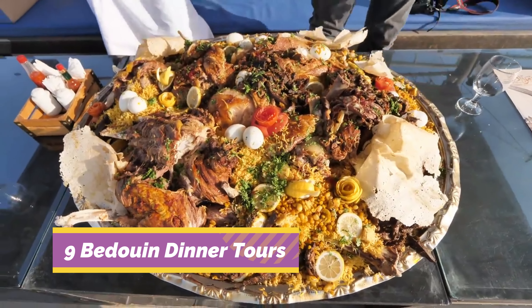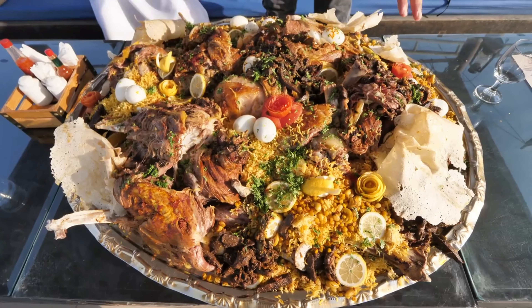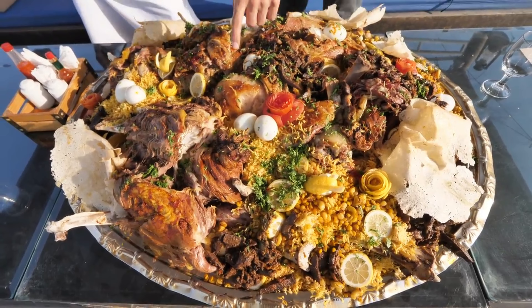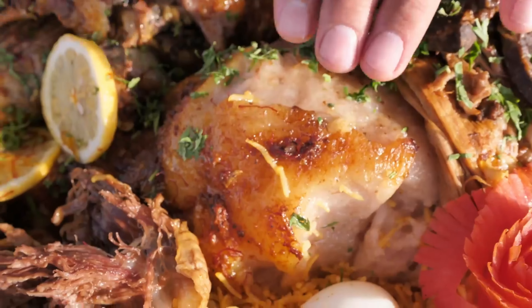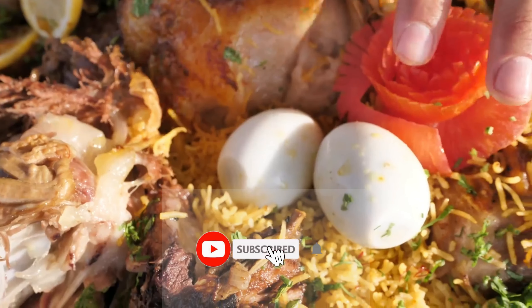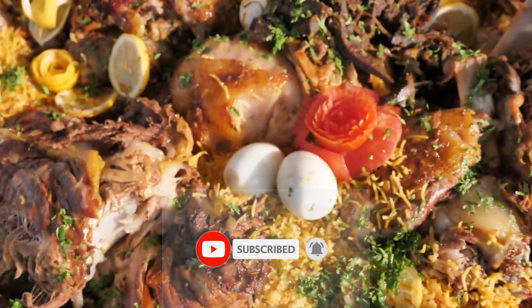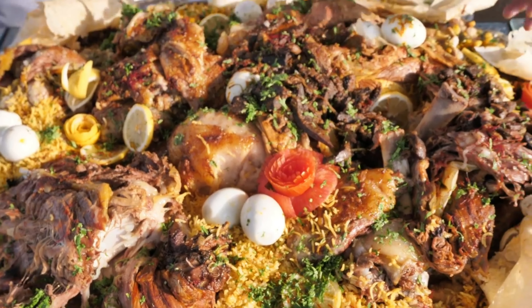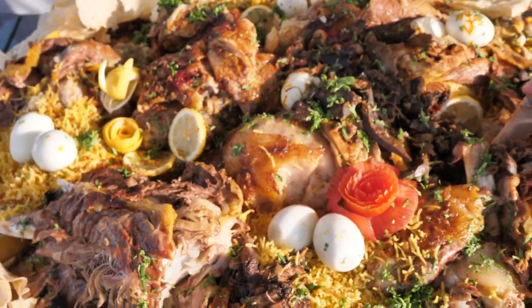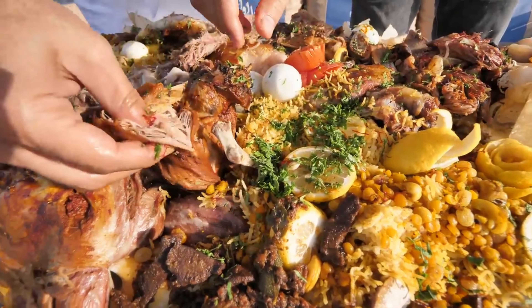Number 9: Bedouin Dinner Tours. For a night away from the hotel, one of the most popular evening tourist attractions in the Hurghada area are the Bedouin dinner tours offered by many of the resorts. For foodie travelers this is a must-do for the chance to sample the wholesome Egyptian dishes that never make it onto restaurant menus. Tours, which sometimes include a camel ride, head out into the desert or to nearby Bedouin settlements to feast on flavorful local cooking while reclining on colorful cushions in a traditional Bedouin tent setting.